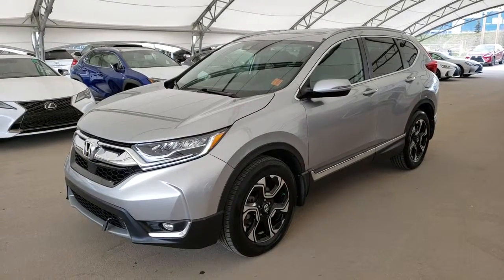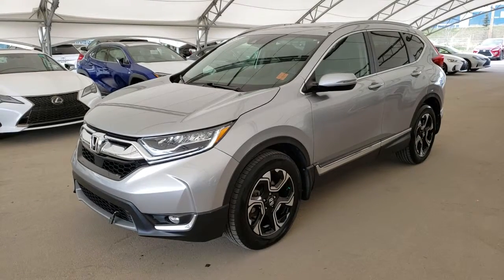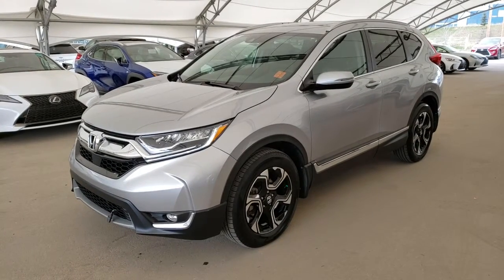Welcome back to Lexus of Royal Oak. We are located at 7677 112th Avenue Northwest, Calgary, Alberta in the Northwest Auto Mall.